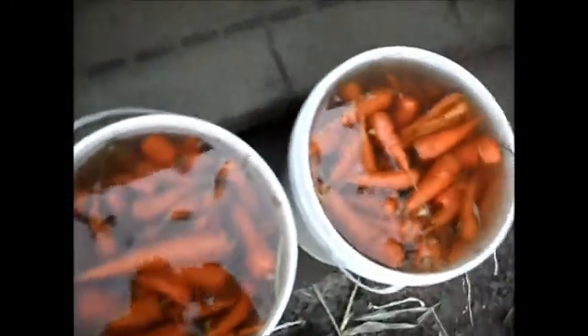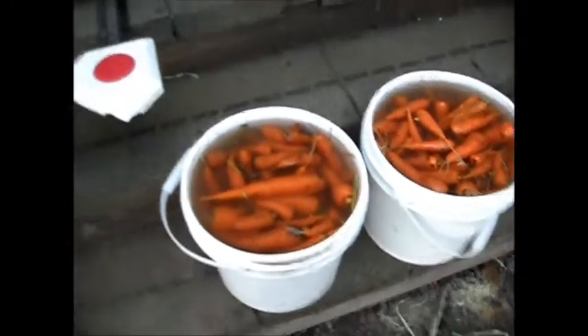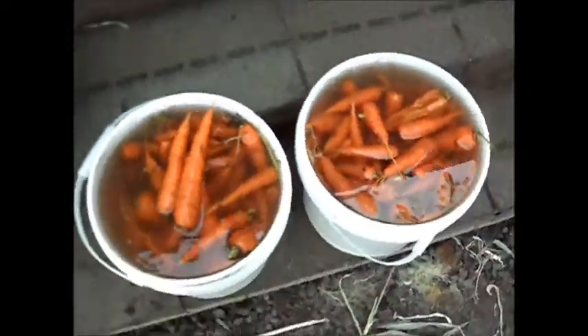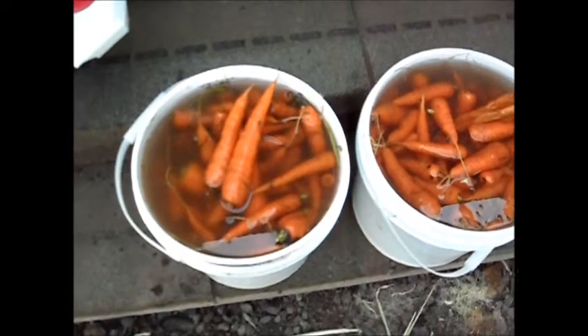Hey YouTube, West Coast Prepper here. Here's my carrot harvest — I just picked these this morning and they're soaking in gallon buckets, getting all the dirt off. I'm going to go in and scrub them up. They're pretty good size, some of them. The majority are about like this, and they smell delicious. I got some little ones too. I'm going to start scrubbing and peeling and we're going to get to canning some carrots today.